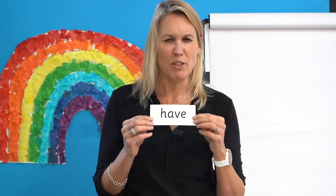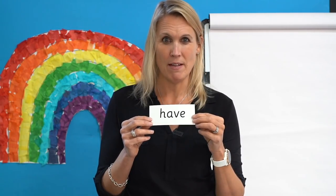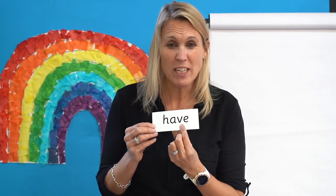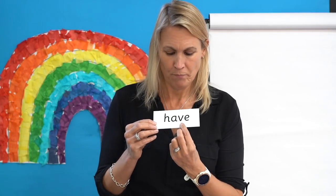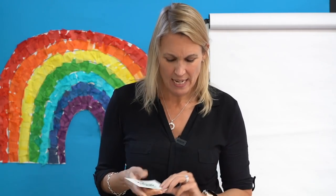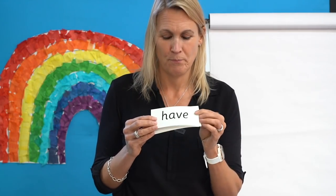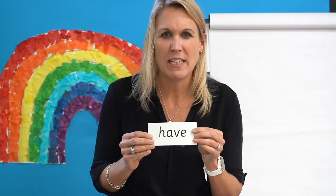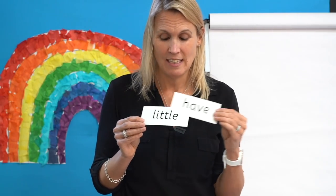Now let's practise reading a tricky word that you've met before. Have a look at this one — you know how to read this tricky word. Can you remember the tricky bit? You're right — can you remember what this tricky bit says? Yes, it says M. Can you read the word? Let's read it together: H-A-V, have. Well done. Now I'm going to mix them up — I want you to read them quickly. Are you ready? Go. Let's read them together: have, little, have, little. Well done — did you get them right?